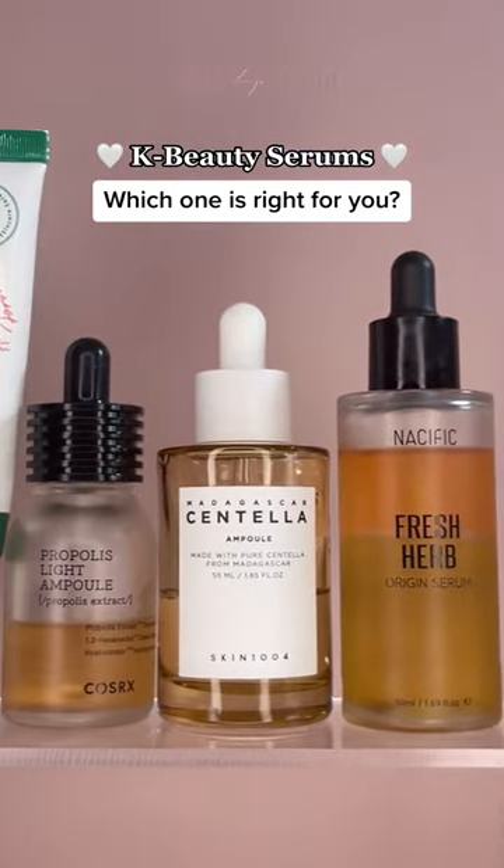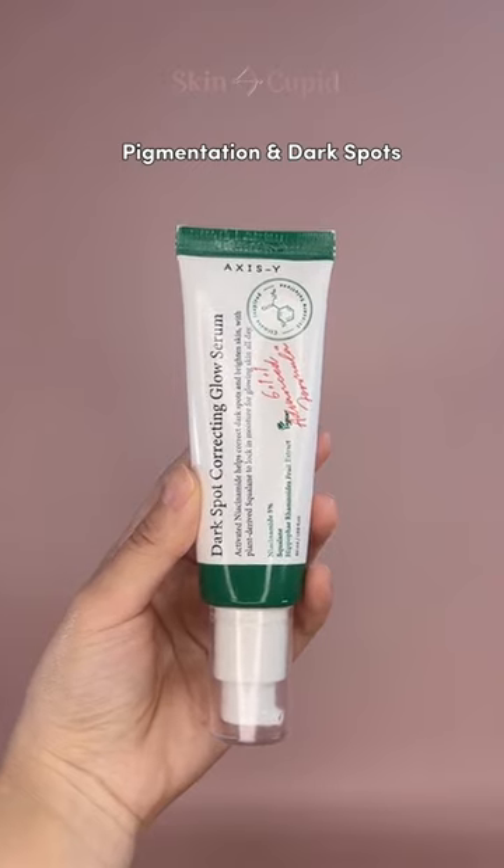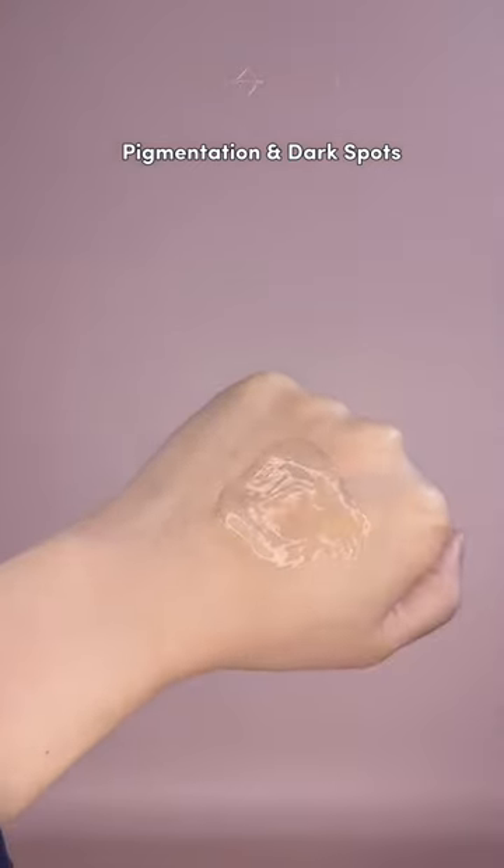It can be overwhelming with so many serums out there, so let's take a look at which one's right for you. This XSY serum is famous for fading dark spots and pigmentation with 5% niacinamide.